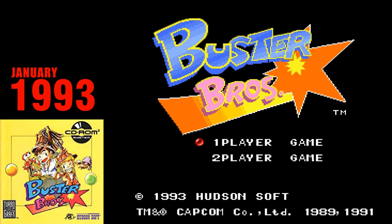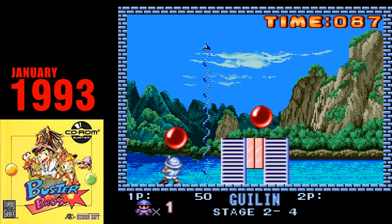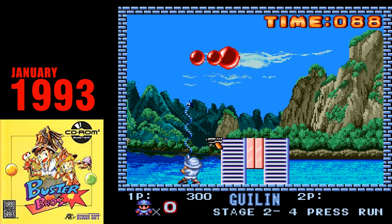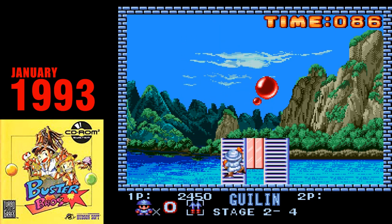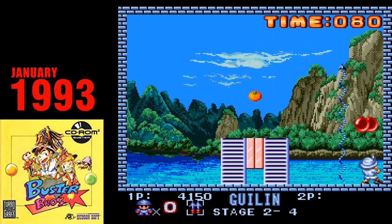Buster Bros. Buster Bros. is the last CD-ROM 2 game to be released in North America. Buster Bros., also known as Pang in some regions, is a very authentic port of the arcade game it is based on, and another much-needed two-player game for the Turbo CD.